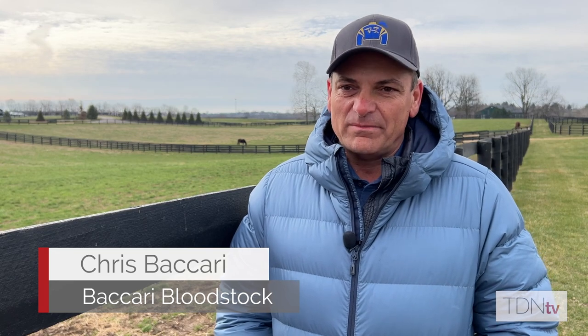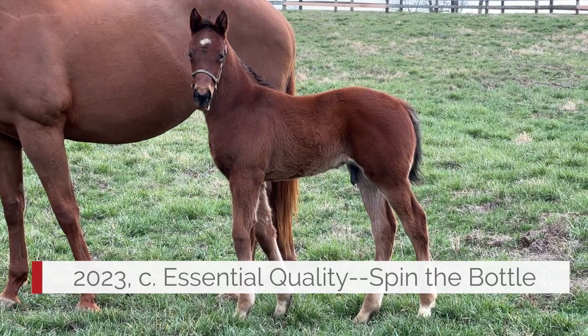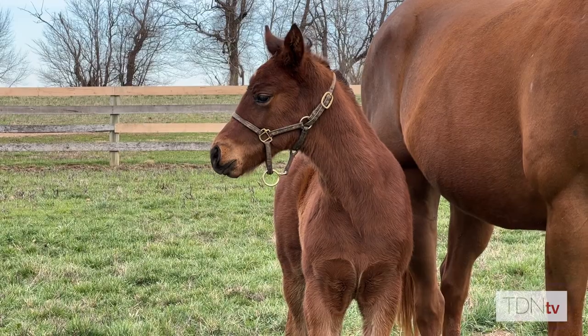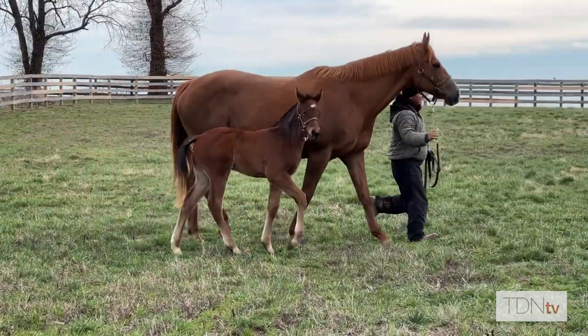We have a very exciting Essential Quality colt out of Spin the Bottle — a very, very strong colt. He had a lot of weight when he was born, 150 pounds, really strong, a lot of bone. The best thing I really like about him is he has a two-turn pedigree with a sprinter body, and that always gets my attention.